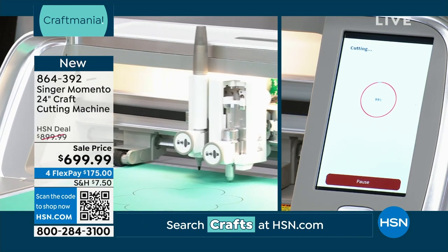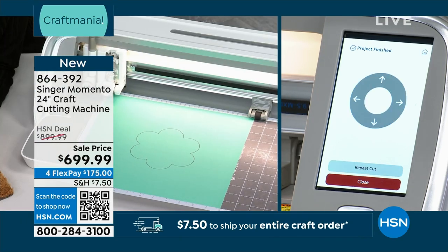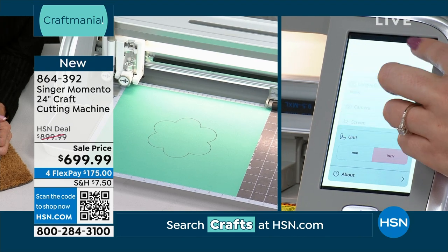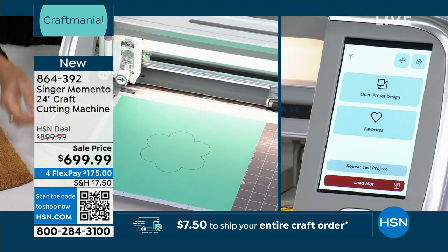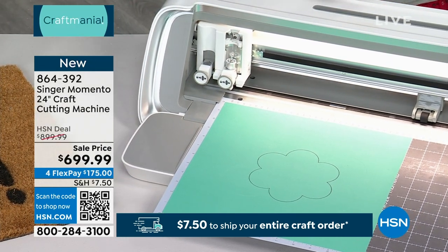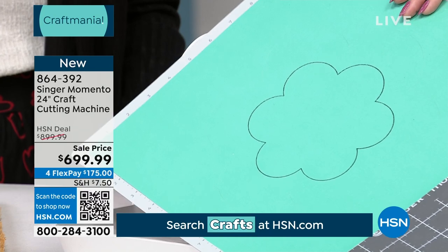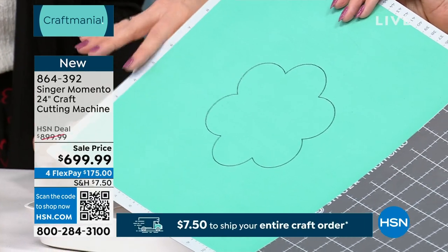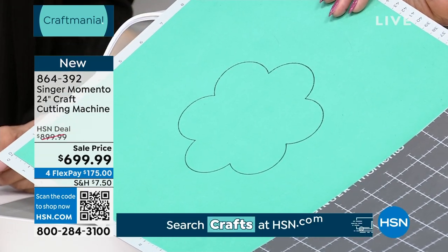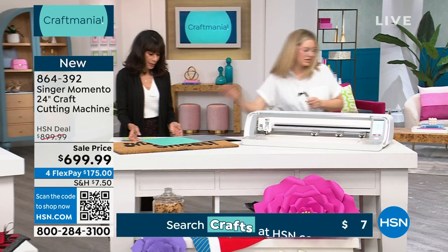I can't believe how fast that was. In our software there are beautiful fonts and beautiful shapes. My mom loves to make cards and use the drawing feature because it gives you that perfect handwriting that none of us really have — so I love the drawing capability. We can eject the mat and see the result. Think of scrapbookers and card makers — there's so much you can do.